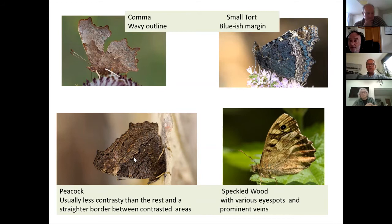The blue lunules on the tortoiseshell show through even on the underside. The undersides of these three are undoubtedly trickier to identify than the upper sides, but if you get an idea of the difference between the contrast and this contrast line — the border between the contrast areas — that will really help. The blue lunules, if you can see them, are an absolute clincher for small tortoiseshell. This wavy outline helps identify the comma compared with the less wavy outline of the peacock and the tortoiseshell. I've included the speckled wood because it's a brown butterfly from a slightly different family group.